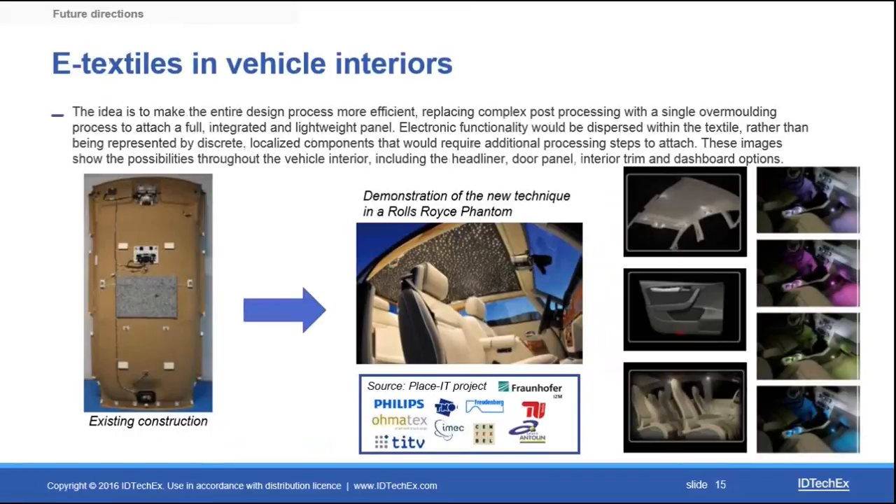E-textiles and fabric-based electronics are also of interest, replacing complex structures with fully integrated lightweight panels on which a wide array of electronics with different functionalities can be dispersed. There is a lot of research and interest in electronic textiles in general, which has grown alongside the proliferation of wearable electronics, and we are expecting to see a lot of interesting developments in this space in the next decade.